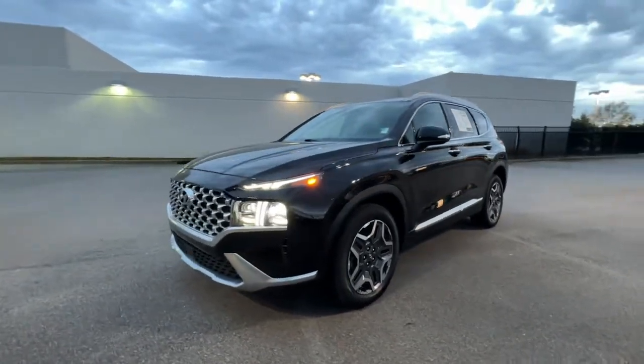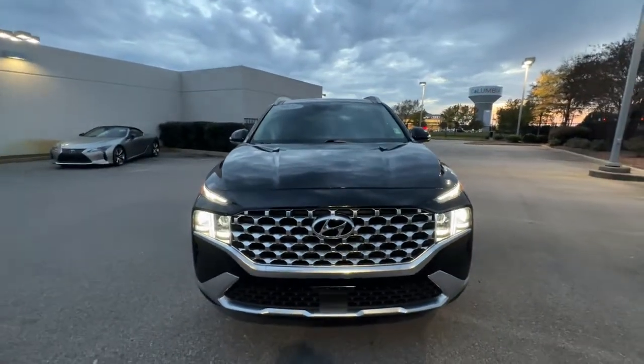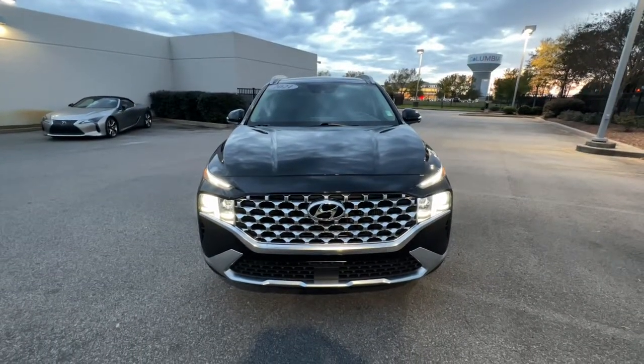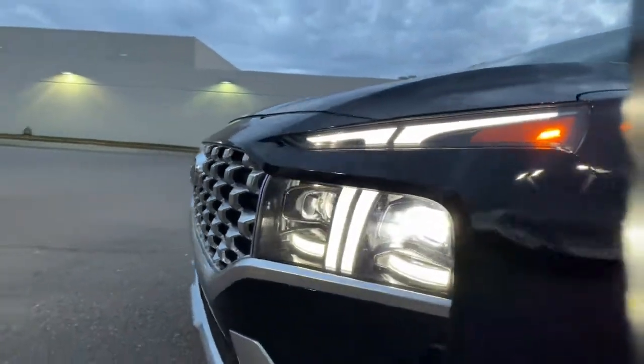Navigation system, sun and moonroof, keyless entry, heated rear seat, power liftgate, satellite radio, power passenger seat, power driver seat, electronic stability control, dual zone AC.